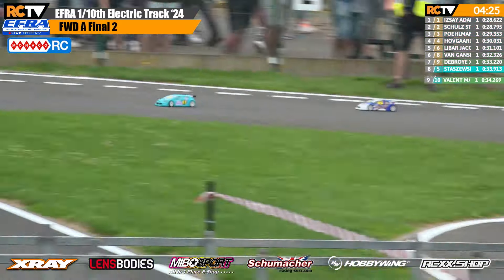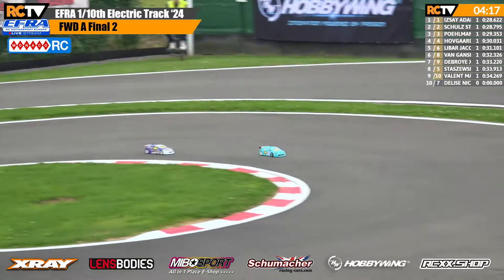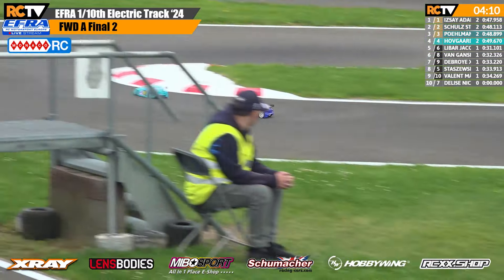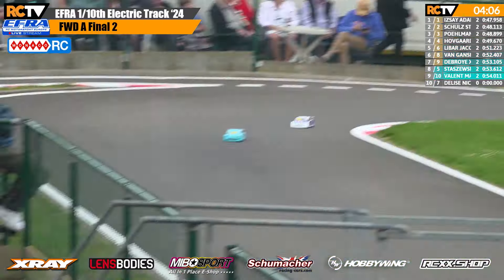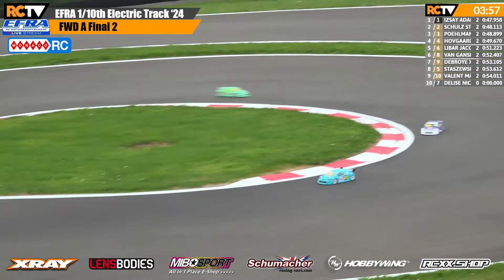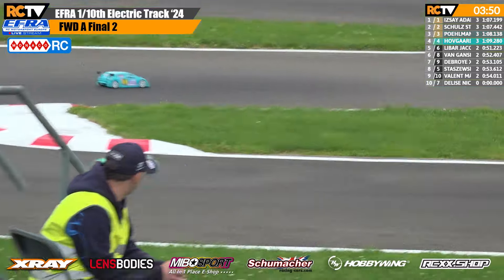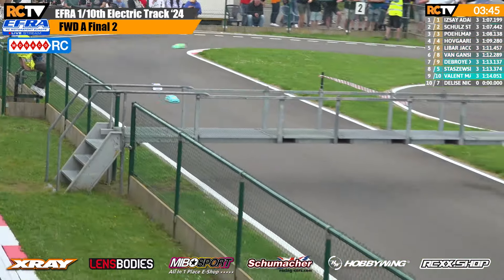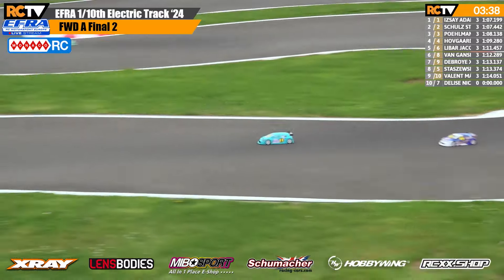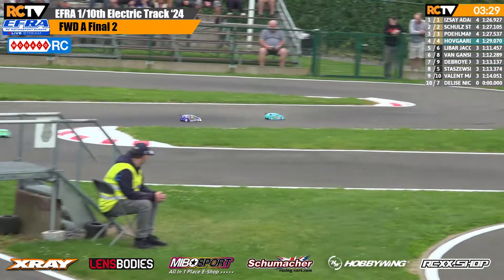Of course Hofgaard still needed to drive it and win it. We're looking at the front two at the moment — Adam Isay from Stefan Schultz. Stefan tried the outside last time, it didn't work; he had a look down the inside, that didn't work either. Stefan was top seed for qualifying; Adam gave himself a bit of an advantage by choosing to sit out the first round. After Stefan collected Adam last time and stopped immediately, Stefan now potentially has a tire advantage of the best part of a run.